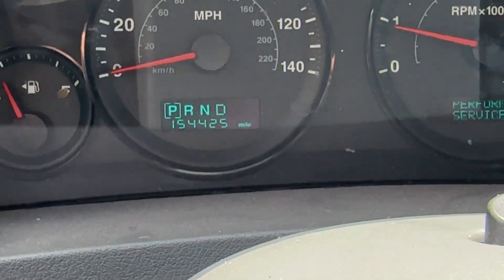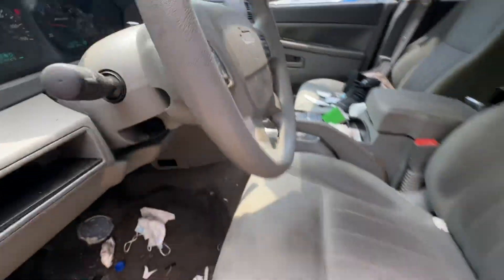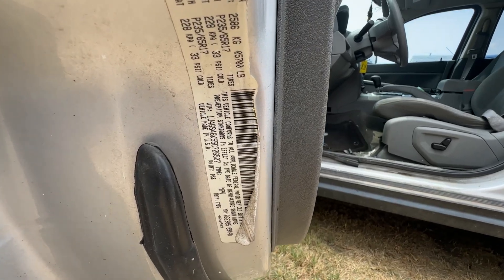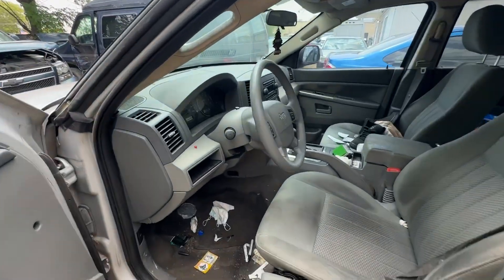On your mileage, you have 154,425. We'll get you guys the VIN. Available for auction at alamauctionears.com.